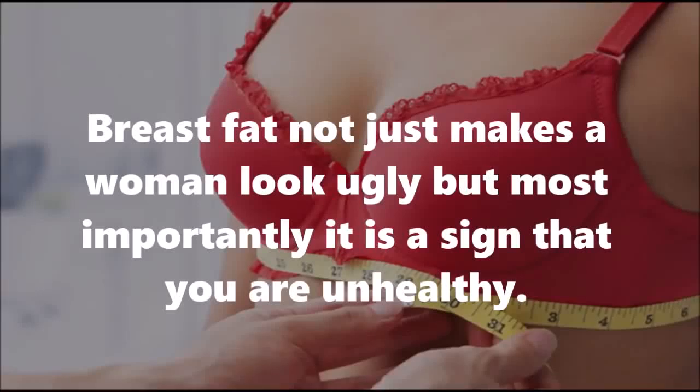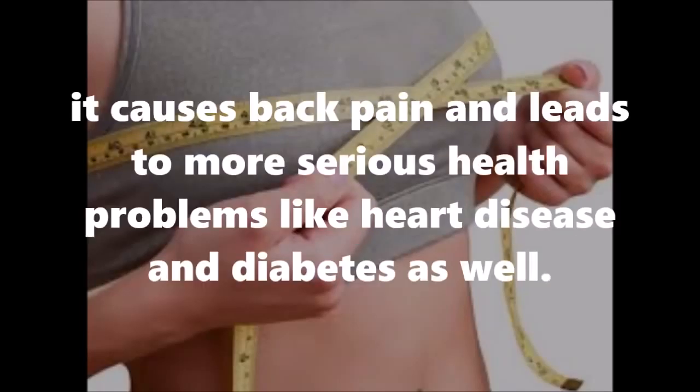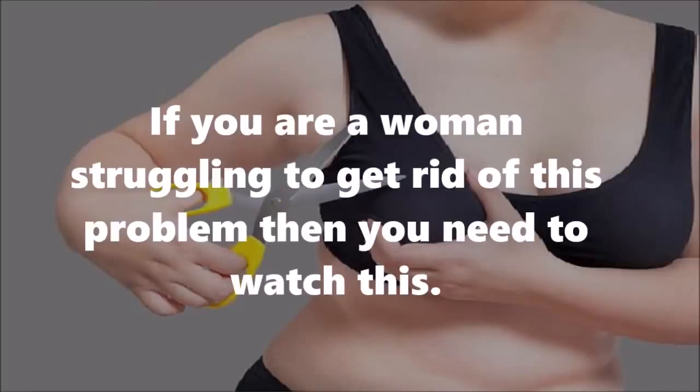Breast fat not just makes a woman look ugly but most importantly it is a sign that you are unhealthy. Apart from sagging of breasts and posture problems, it causes back pain and leads to more serious health problems like heart disease and diabetes as well. So how can one lose breast fat? If you are a woman struggling to get rid of this problem, then you need to watch this.